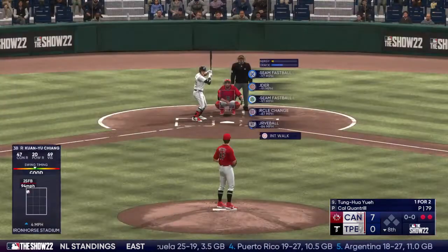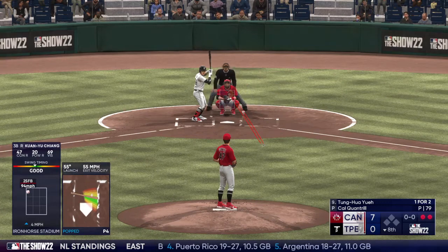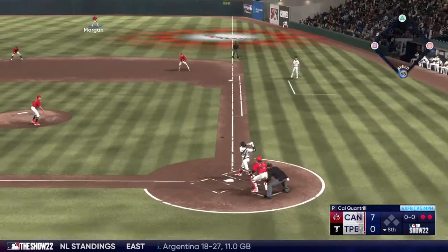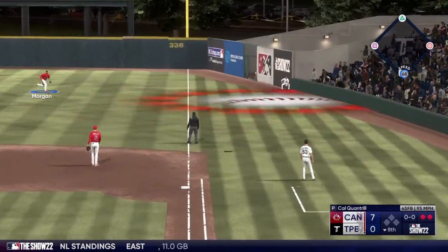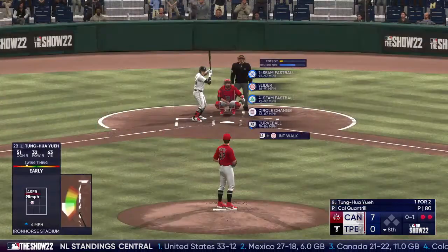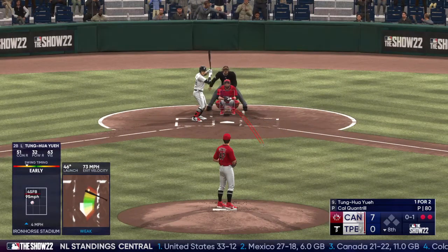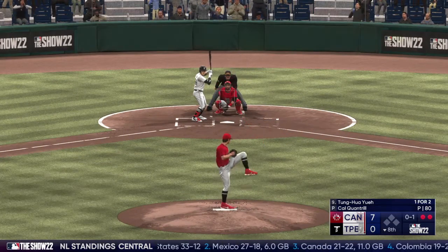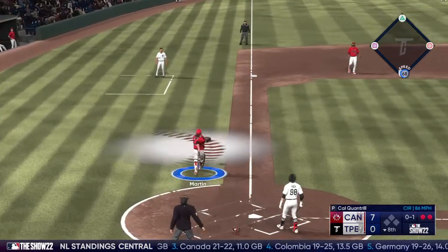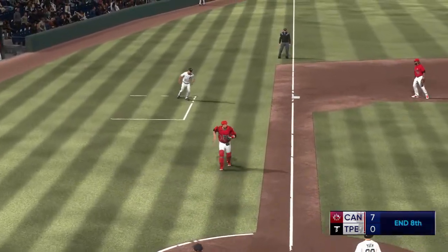Now number 98 — a pop-up to the right side in foul territory, and that lands in no man's land for a foul ball. Right hander kicks and deals — swing and a pop-up in foul ground. That's the third out.